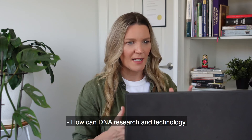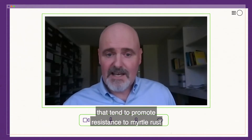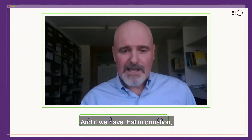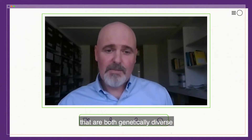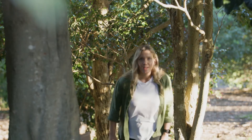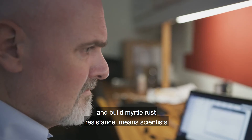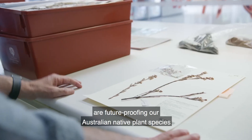How can DNA research and technology be used to help battle myrtle rust specifically? We might look for copies of genes that tend to promote resistance to myrtle rust by finding links between different gene copies and measurements of myrtle rust resistance. With that information, we can build collections that are both genetically diverse and enriched for the alleles that are more myrtle rust resistant. Using this two-pronged approach — preserving species at the Australian Plant Bank and using DNA to identify and build myrtle rust resistance — scientists are future-proofing Australian native plant species from being wiped out forever.